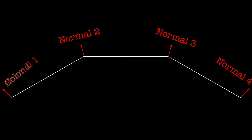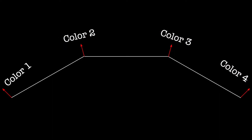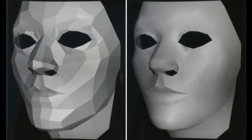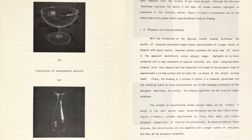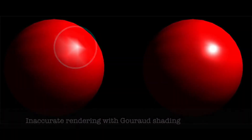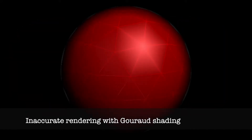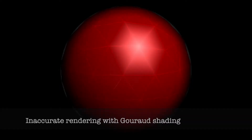In Gouraud shading, each vertex has a separate normal vector and stores a calculated vertex color. The color for each pixel in the polygon is a result of linear interpolation between vertex colors, producing much more realistic images since transitions between polygons are smoother. However, Bui Tương Phong found that specular highlights were often inappropriately shaped, depending on the disposition and shape of the polygons. Moreover, the shading of a surface in motion had annoying discontinuities due to the changing orientation of polygons.